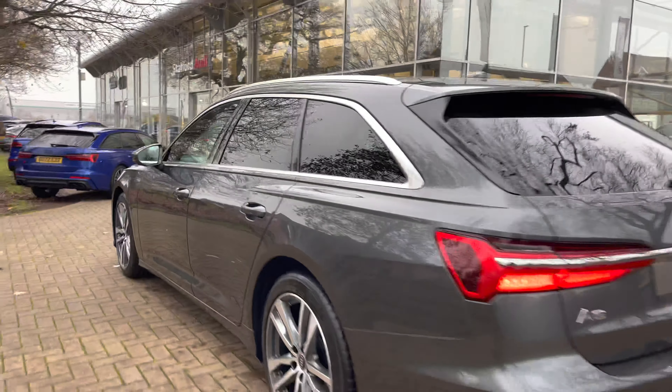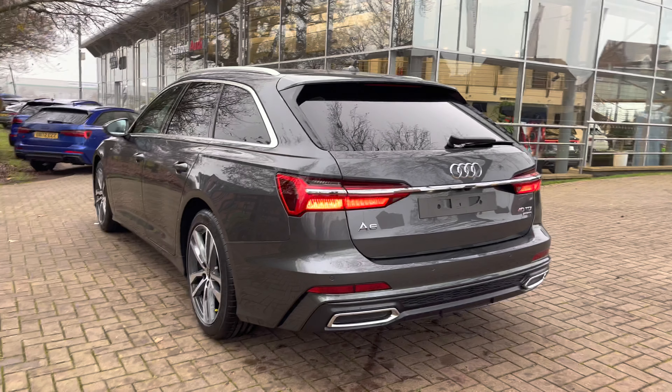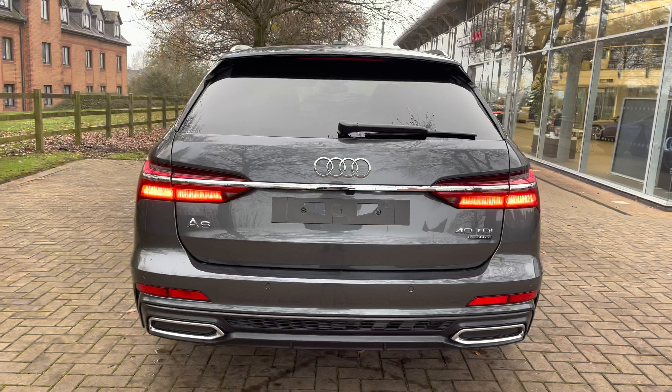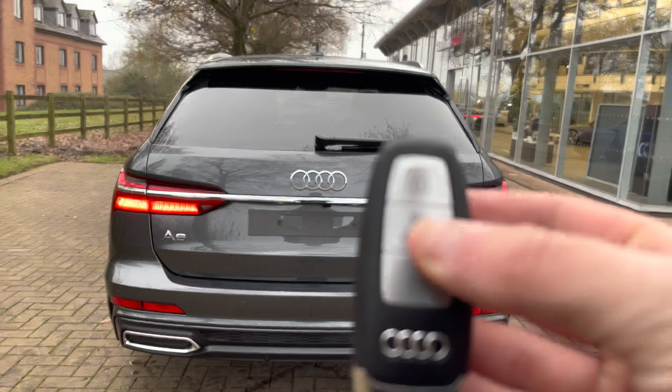Moving towards the rear end of the A6, we have those stunning LED rear taillights, which have dynamic unlocking features. We also have a stunning rear diffuser down below, finished in gunmetal grey.